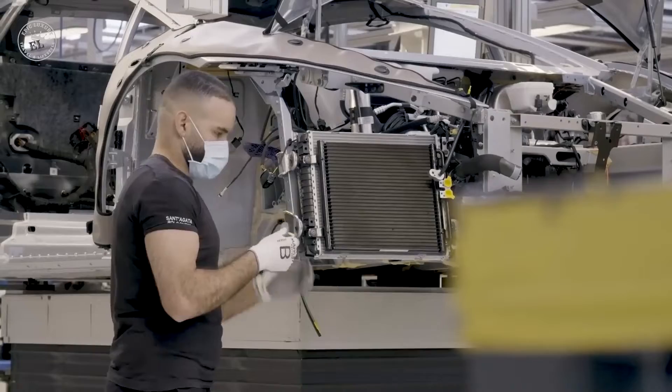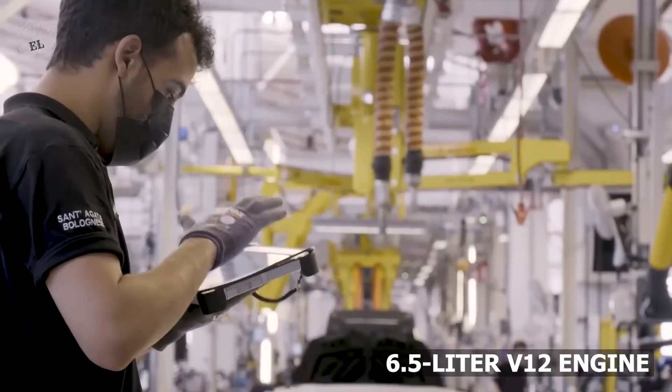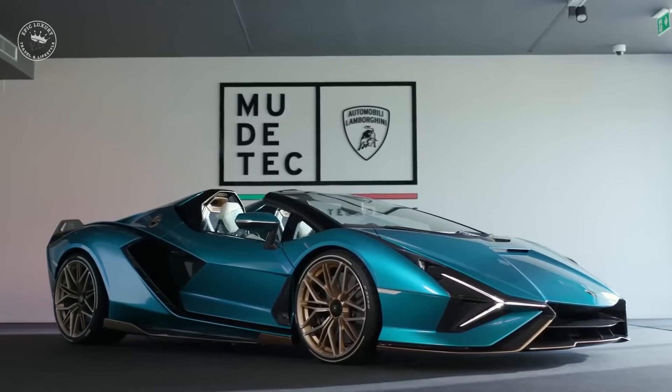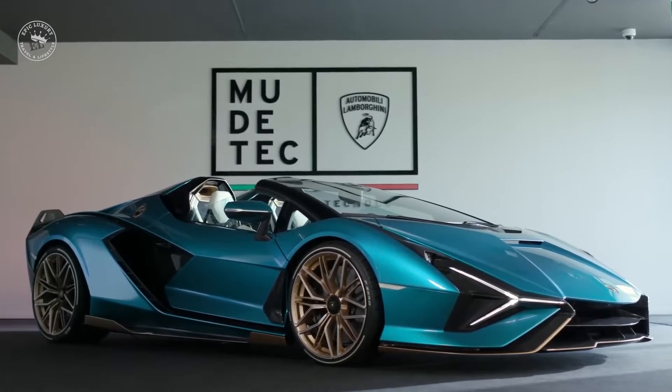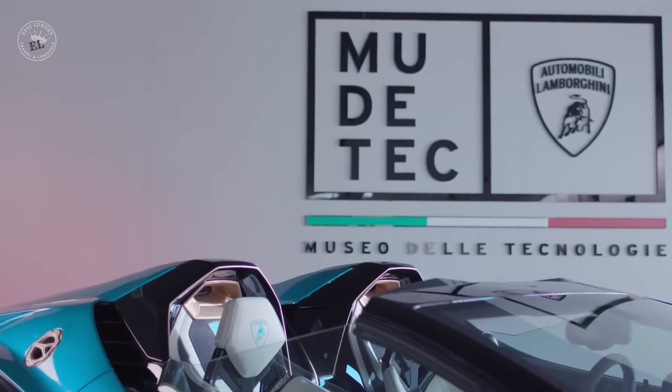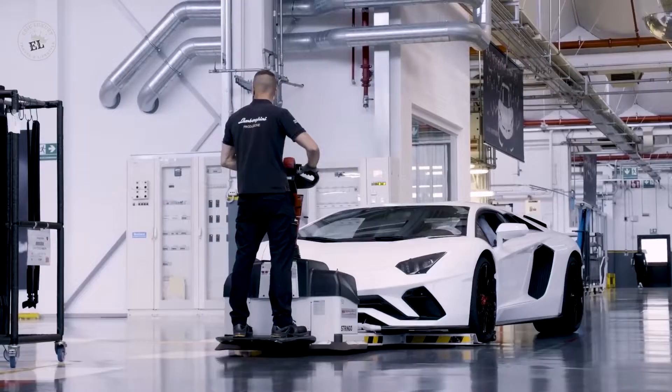The Sián's heart is the same 6.5-liter V12 engine used in the Lamborghini Aventador SVJ, with an added twist—electricity. The new Lamborghini employs a 48-volt mild-hybrid system to add 34 electric horsepower into the mix, bringing the total to 819 horsepower.